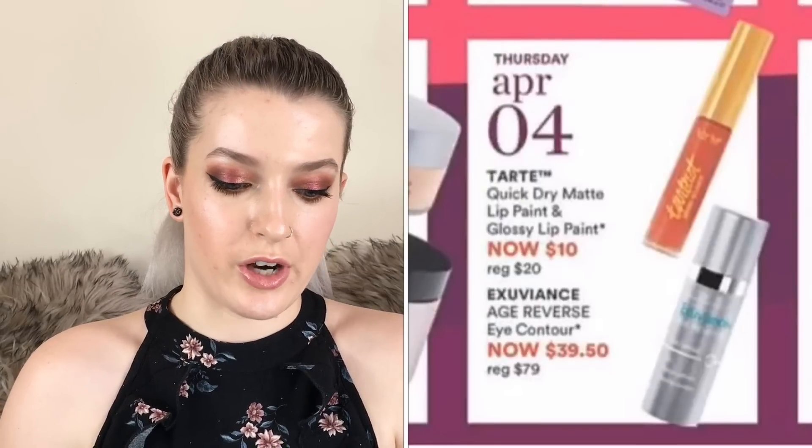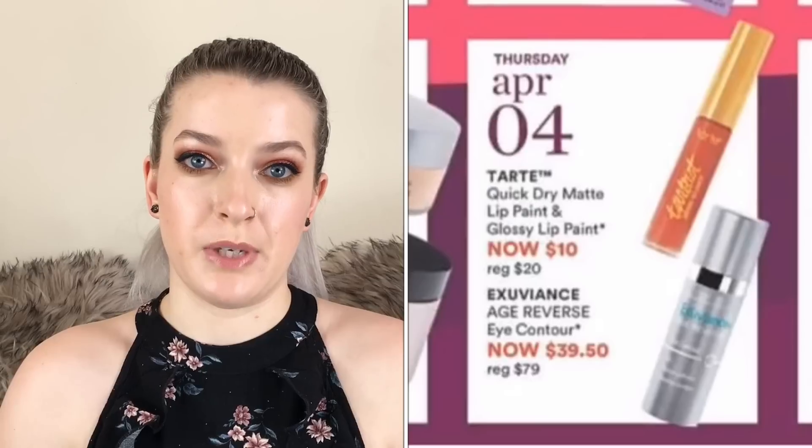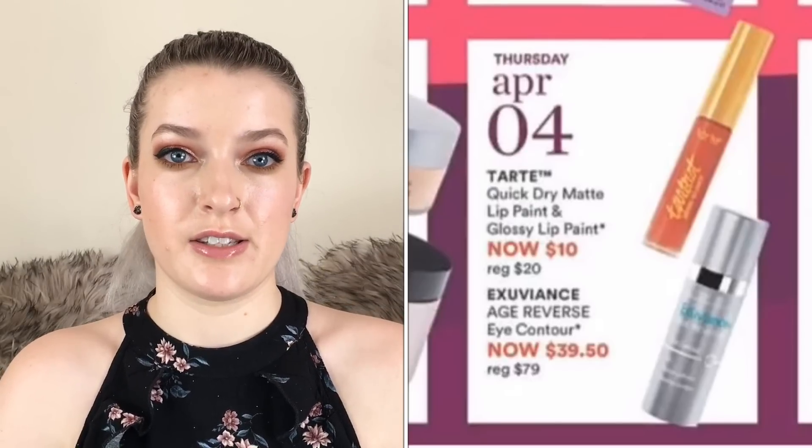On April 4th the Tarte Quick-Dry Matte Lip Paints and Glossy Lip Paints are going to be $10. I have a lot of these lip paints and I think they're really nice — I've gotten them in a previous sale so I have almost all the shades. They go on really nicely, aren't too drying, and they last a good amount of time.